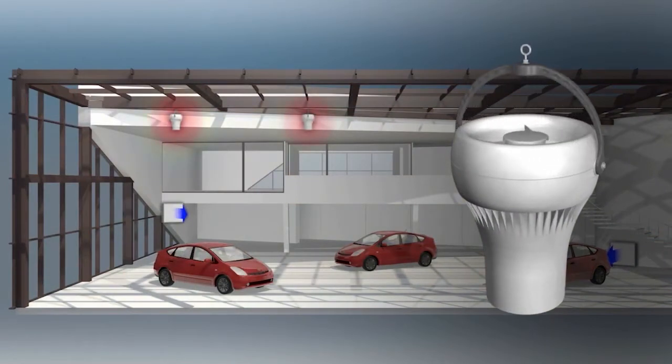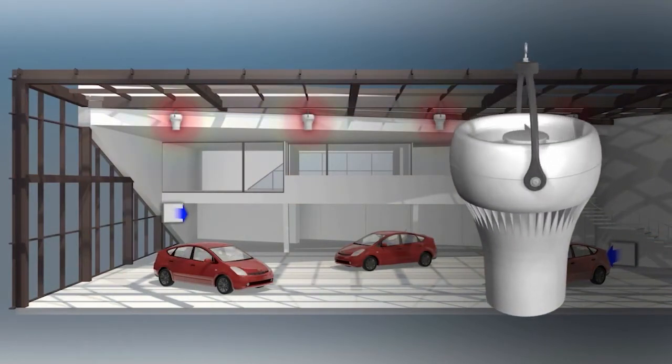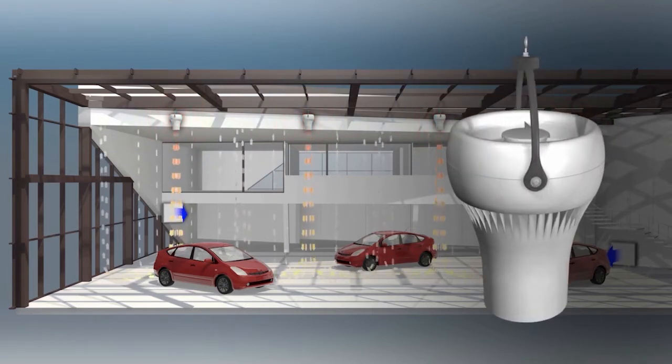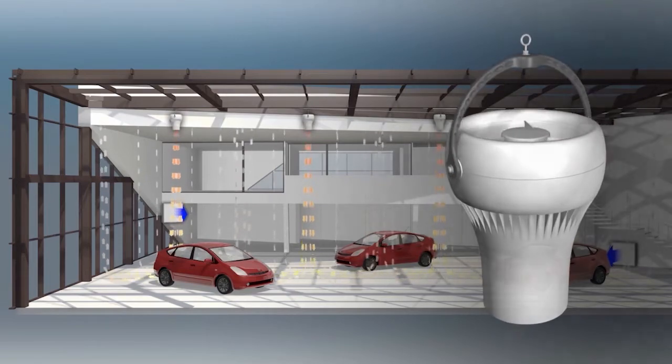The Arius de-stratification system is the perfect solution to this problem, improving the efficiency of your air conditioning and HVAC system whilst highly reducing its energy consumption and your carbon emissions.